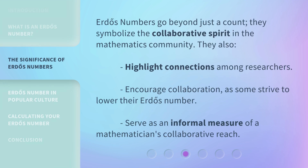Erdős Numbers go beyond just a count. They symbolize the collaborative spirit in the mathematics community. They also highlight connections among researchers, encourage collaboration as some strive to lower their Erdős Number, and serve as an informal measure of a mathematician's collaborative reach.